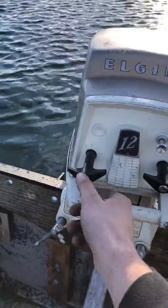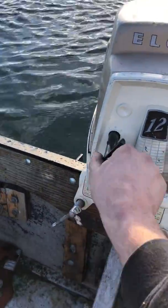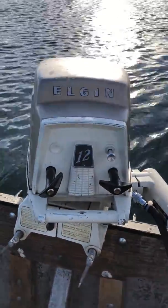I really like the forward, neutral, reverse gear shift here on the front. It looks exactly like the tiller handle.